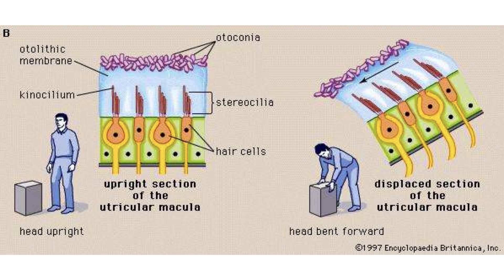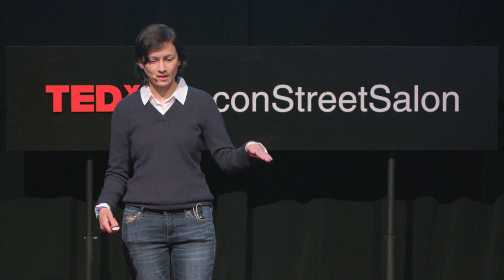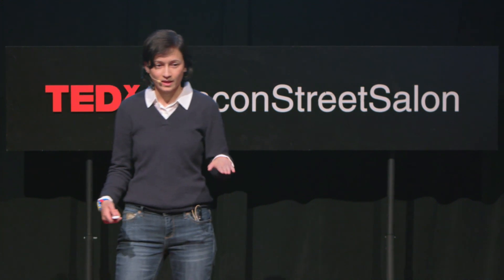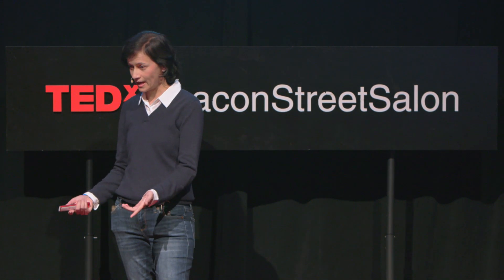The utricle and the saccule work slightly differently. They have tiny calcium carbonate crystals — kind of like tiny bones — floating on top of a gel membrane, inside of which there are hair bundles. When you bend over to pick up a box, the bones get pulled down because of gravity; they pull the gel membrane along, and then the hair gets pulled along and sends a signal to the brain. The utricle sits horizontally in your head, detecting movement in that plane — things like moving forward or side to side. The saccule sits vertically and detects movement in the vertical plane, things like sitting down or standing up.